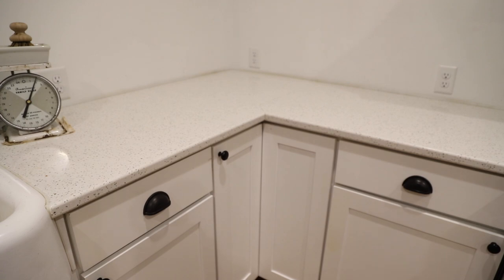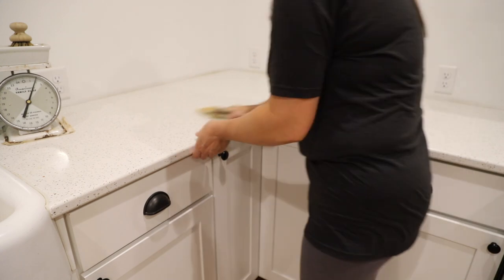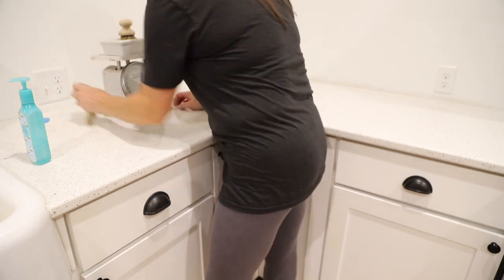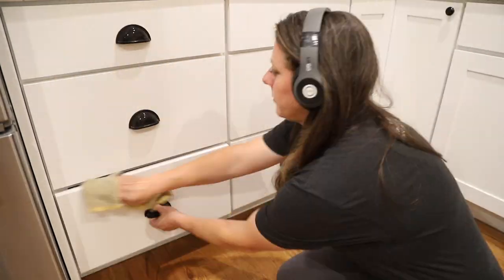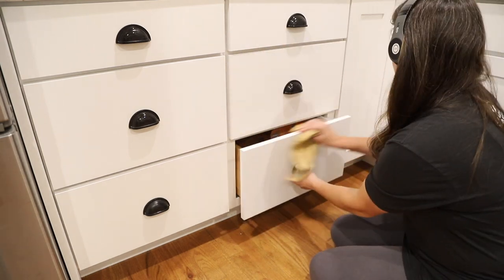If you're still with me — wow, I'm impressed. Maybe you are as tired as I am just watching this process, but I'm not quite done yet. Now it's time to clean the surfaces of the kitchen. I do a top-down approach, starting with wiping down all of the countertops, then moving on to cleaning the cabinet fronts.